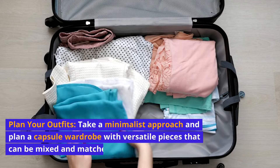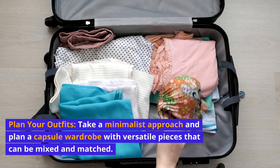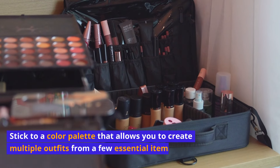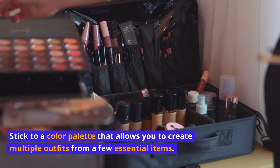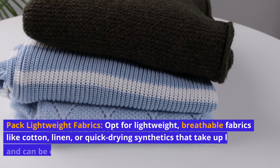Plan your outfits. Take a minimalist approach and plan a capsule wardrobe with versatile pieces that can be mixed and matched. Stick to a color palette that allows you to create multiple outfits from a few essential items.